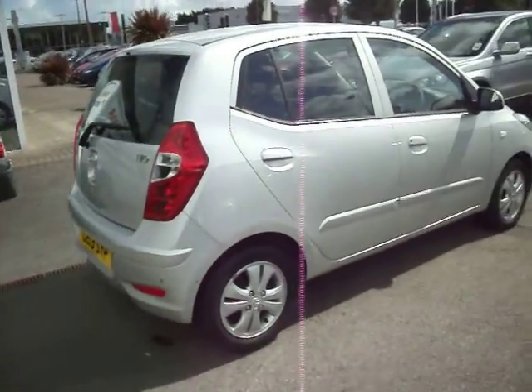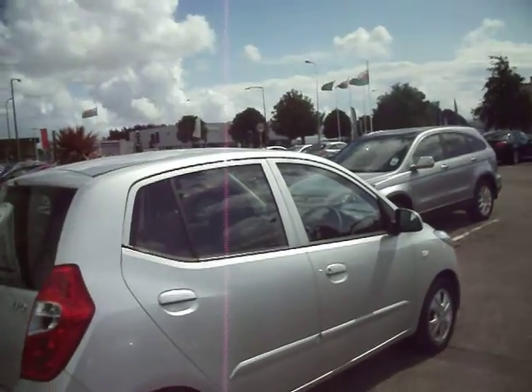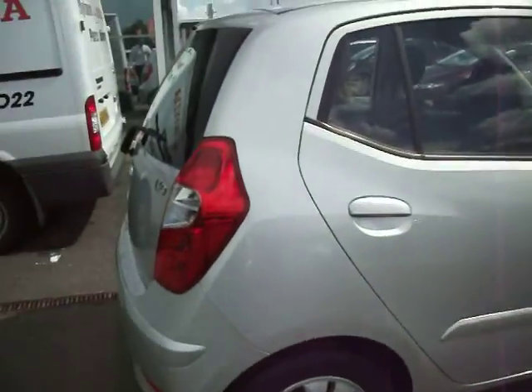Needs a little bit of spend on paint as you go around. But with 2,000 odd miles there, it's pretty much ready to go.